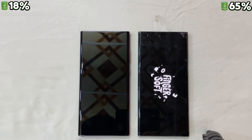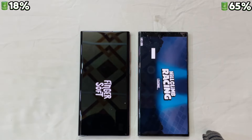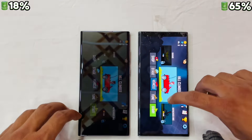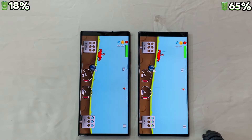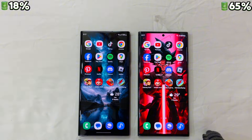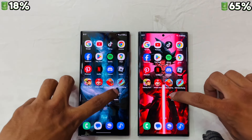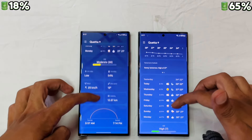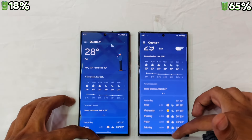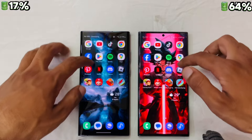Let's check Hill Climb Racing — the S23 Ultra is easily the quicker one. And finally let's check the weather app — almost the same time for both, but the S23 Ultra is smoother in animations and scrolling.